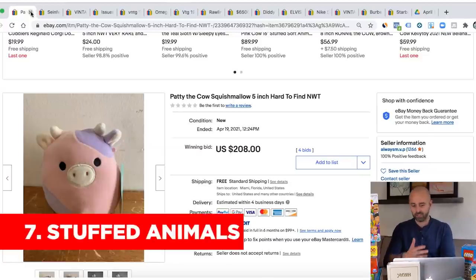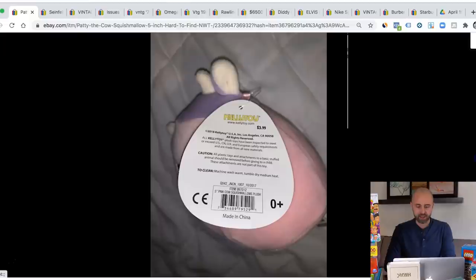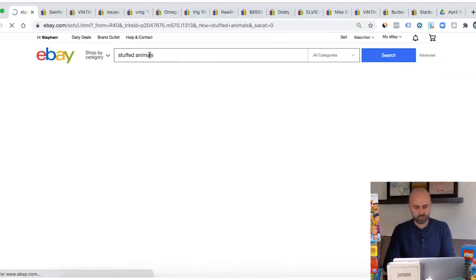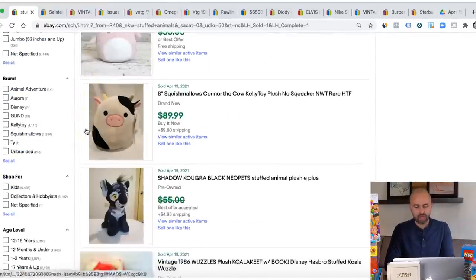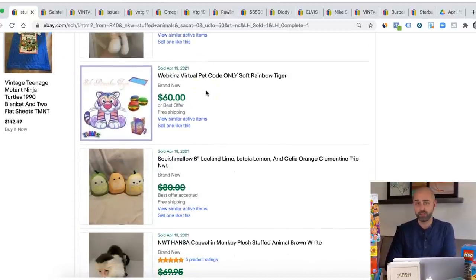Next up is stuffed animals and plush items. Check this out — we've got Patty the Cow Squishmallow, 5-inch, hard to find. I've flipped so many stuffed animals and plush items on eBay. If they're brand new, some of these items you could sell on Amazon, but usually you'll want to stick to eBay. All you have to do is type in stuffed animals into the eBay sold listings, put a price filter of $50, scroll down to the sold listings, and look at the various items that are selling over $50. Don't pass up on stuffed animals — there are people who make a full-time living selling these types of items.